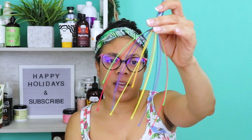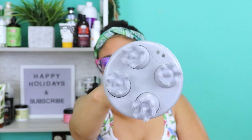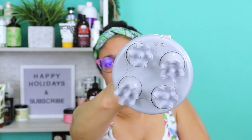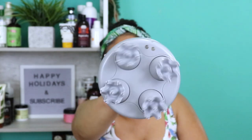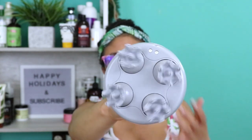Last but not least are my scalp massagers. A scalp massager is definitely a must-have in my natural hair care routine. Sometimes manually massaging with your fingers gets tiring on your hands and arms. I have two — a manual one I use when my scalp is itchy, and an electric one with two speeds, slow and high. I've done a whole separate video on the electric one. A scalp massager stimulates the scalp and blood flow, which promotes hair growth. It just gets the job done — it feels amazing, like little hands massaging your scalp.